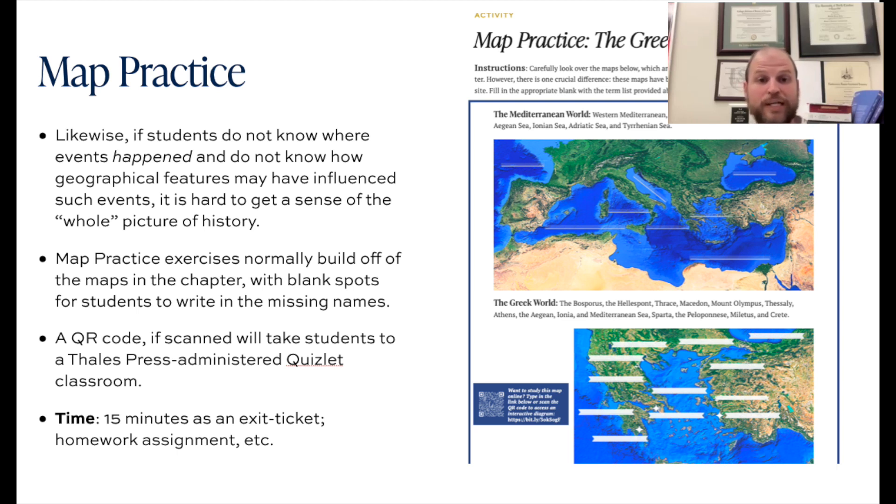For the Greek world, somewhere earlier in the chapter there was a map with all the seas in the Mediterranean — the Black Sea, the Aegean Sea, the Eastern Mediterranean, the Ionian, the Adriatic, the Tyrrhenian Sea, the Western Mediterranean, and then the Atlantic Ocean. And elsewhere in the chapter, all the city-states or principal landmarks scattered throughout the Greek world centered on the Aegean Sea.